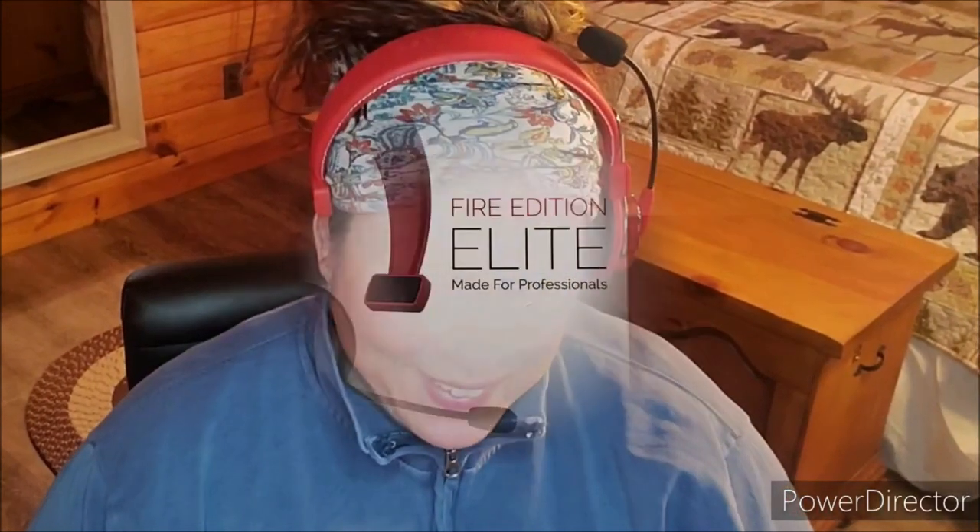Hey YouTube viewers and super truckers, I know it's Lily, and I'm back.